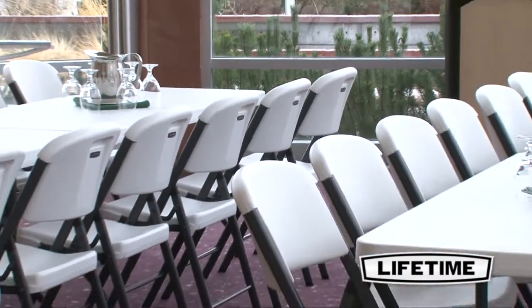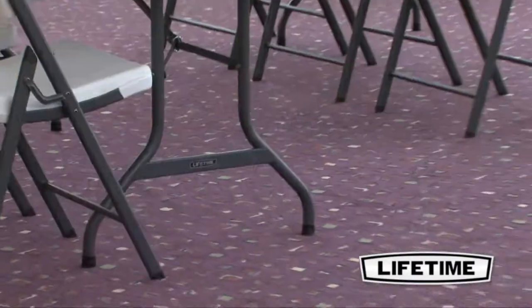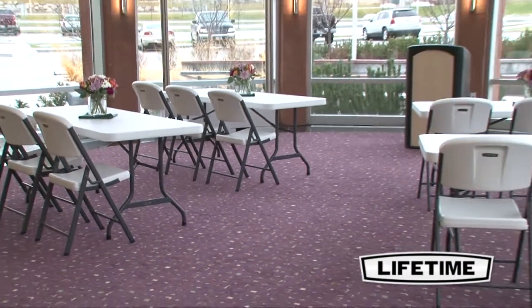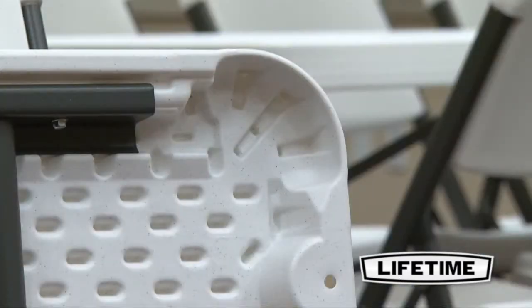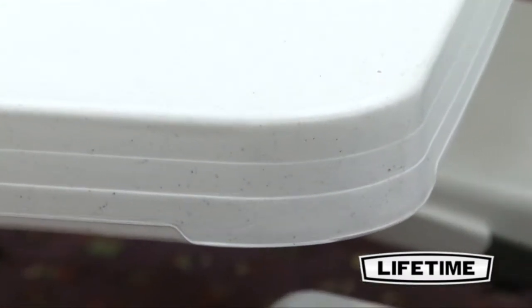The table top is constructed of high-density polyethylene, making it stain-resistant and easy to clean. The table is UV-protected to prevent against cracking or becoming brittle in the sunlight. Our innovative tack-off patterns provide extra strength and rigidity across the length of the table, and the dent-resistant corners are specifically engineered to prevent against denting or crushing upon impact.